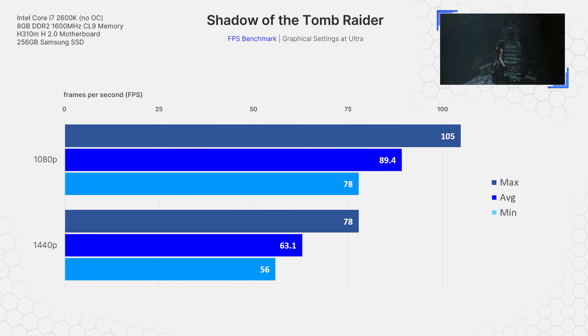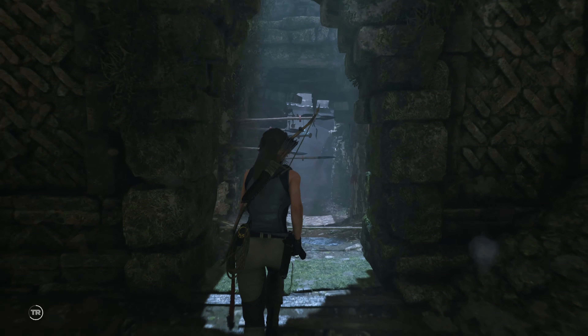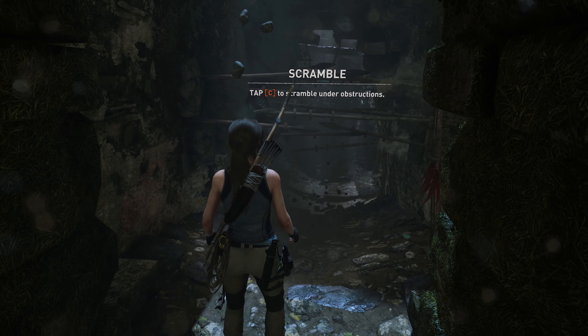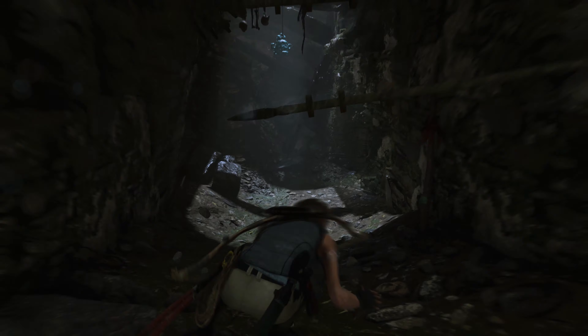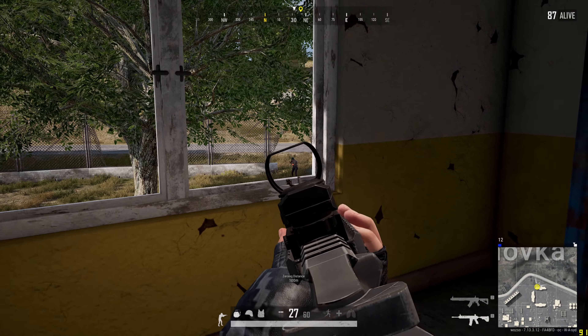Next is the gaming benchmark favourite: Shadow of the Tomb Raider. At ultra settings, the 2600K was able to hit an average of 89.4 FPS at 1080p with a min of 78 and a max of 105. At 1440p, I was just able to hit a sustainable 60 FPS at the exact same ultra settings, with an average of 63.1, a min of 56 and a max of 78. This really is such a great looking game, and it's incredible to play at 1440p ultra, even more so when you realize the CPU is almost a decade old.